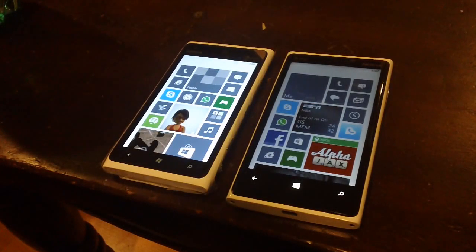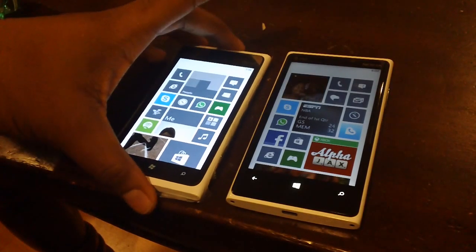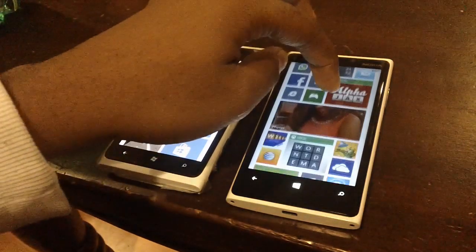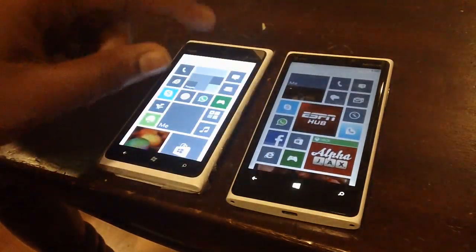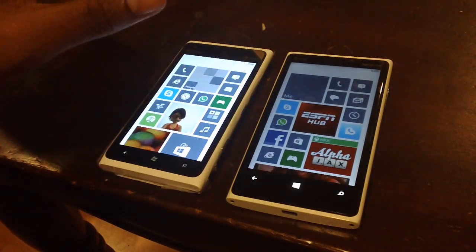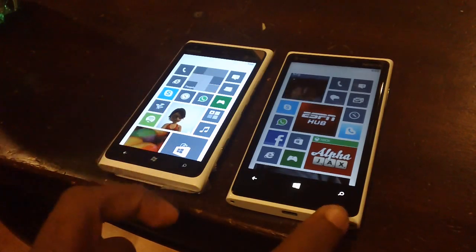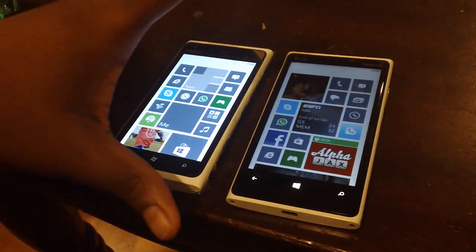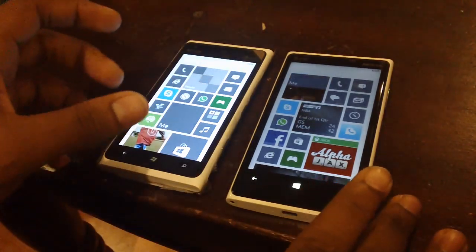The Windows Phone 7.8 update recently came out for first-generation Lumia phones. I have my Lumia 900 here, just recently updated with the 7.8 update, and here is my Lumia 920. We're going to do a quick comparison to see exactly what the differences are — there are quite a few of them.